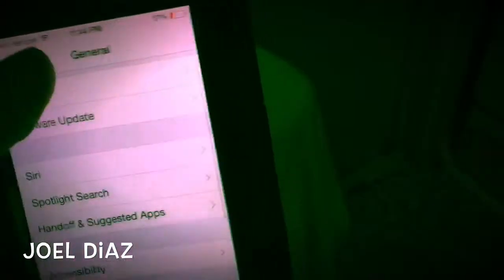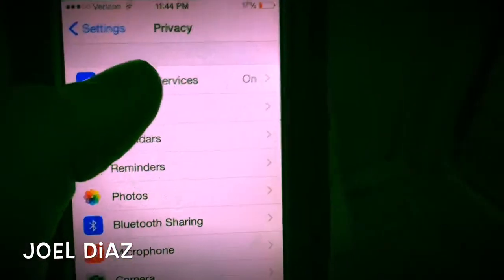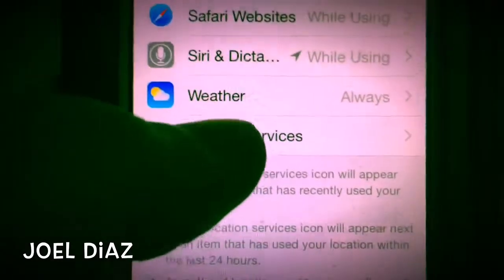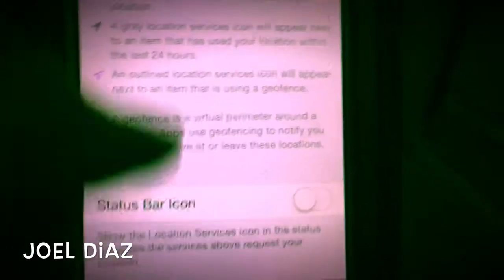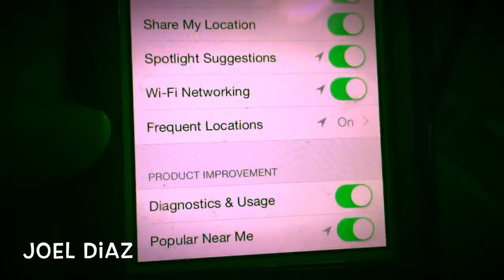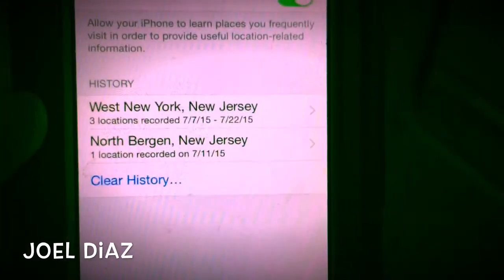Believe it or not. If you go to your settings, click on Privacy, click on Location Services, scroll all the way down — you'll see System Preferences. And if you scroll all the way down also, you will see right here: click on Frequent Locations. Now everywhere you go is listed and dated.